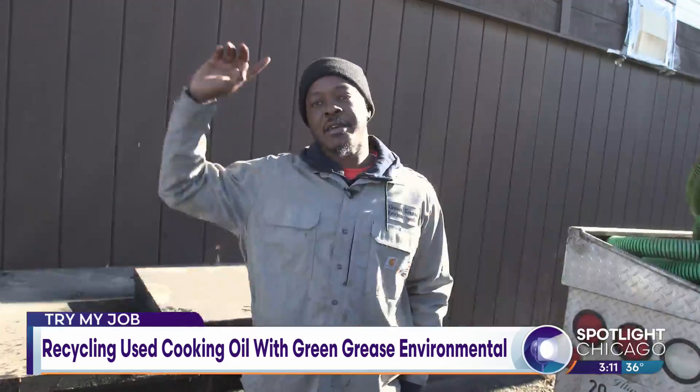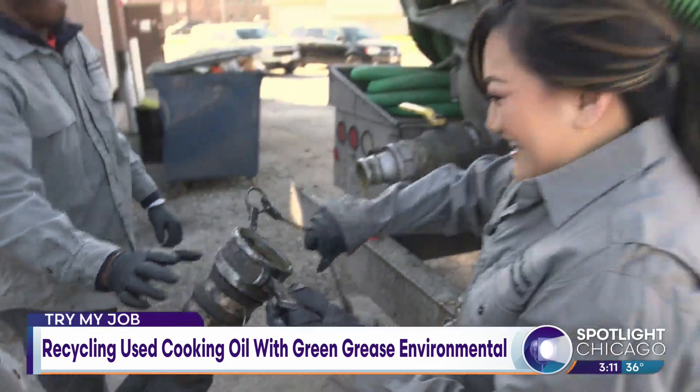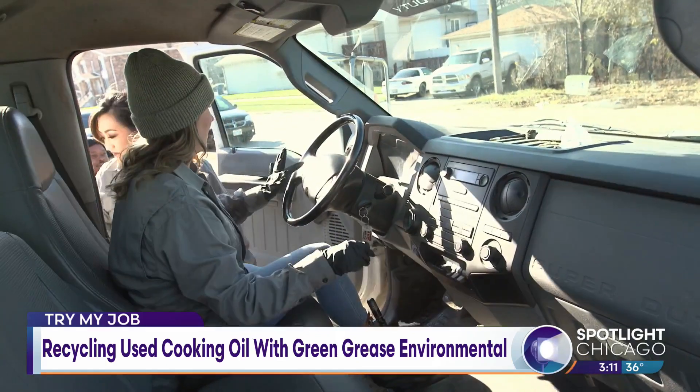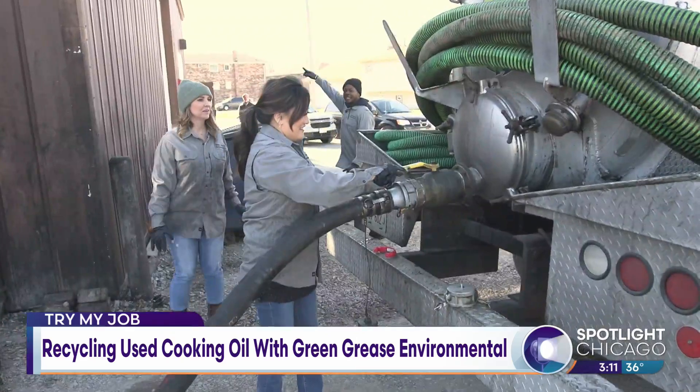Now we're basically heading back to the shop to unload the grease. We can see if we can do it from there. Let's go inside.